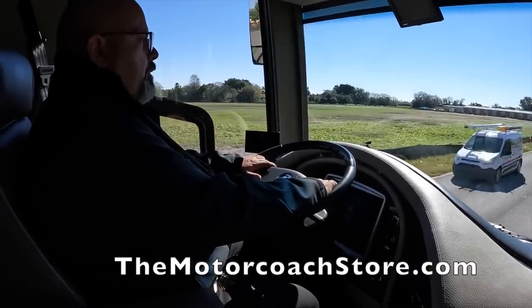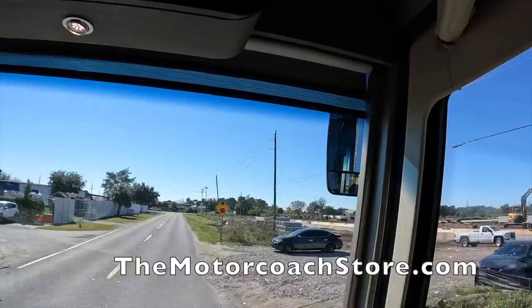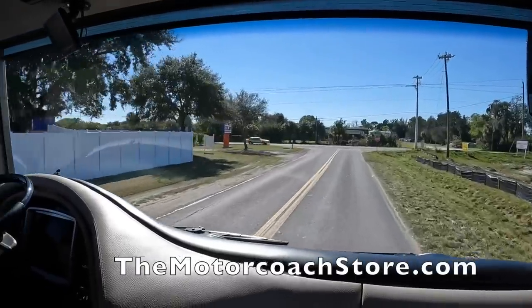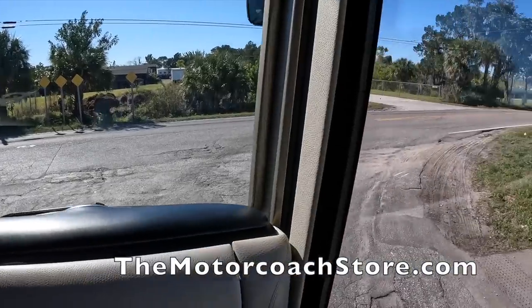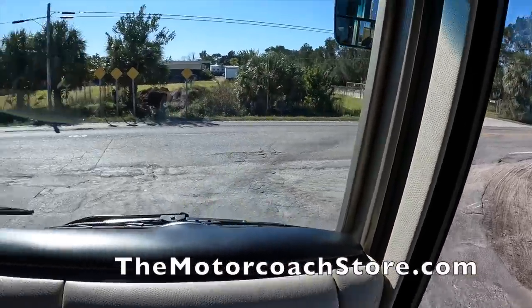From the back of the coach while driving, you can see the huge Newell windows. They note a big announcement coming soon at the Motor Coach Store. The road conditions are rough with mangled pavement. This coach has a steerable tag axle, and it's a different type than other coaches — this one is active steerable.